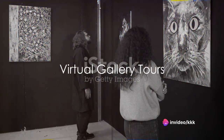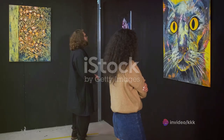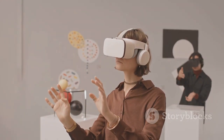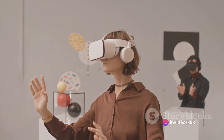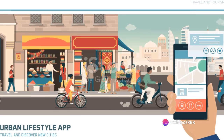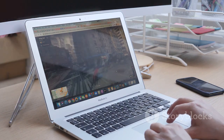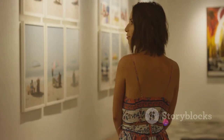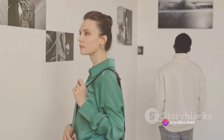First up on our exploration: virtual gallery tours. Picture this — strolling leisurely through the halls of the Louvre, or wandering around the Guggenheim, all while sipping coffee in your pyjamas. With virtual gallery tours, this dream becomes a reality. This feature lets you navigate through galleries much like you would with Google Street View. Each click transports you to another room, another exhibit, another era. You're not just a spectator — you're an explorer charting your own course through the annals of art history.